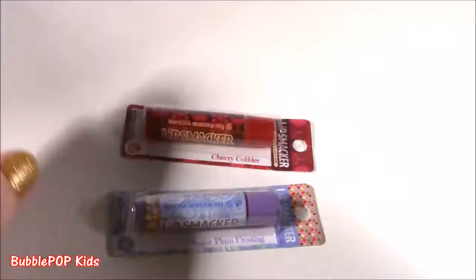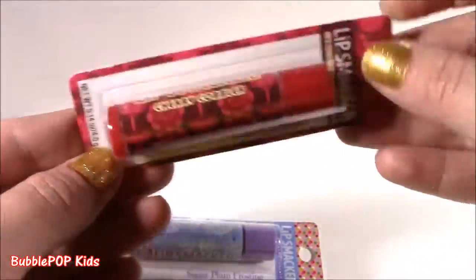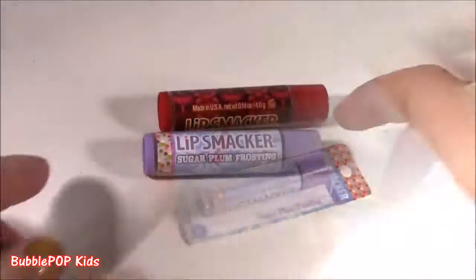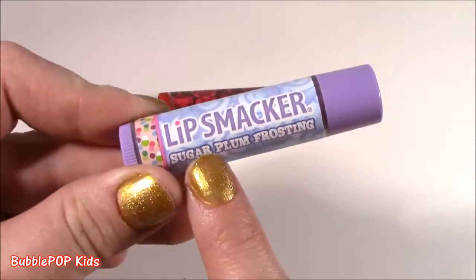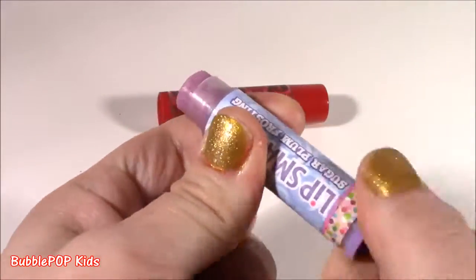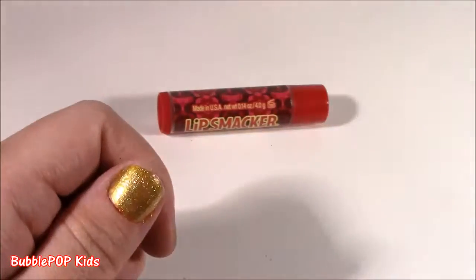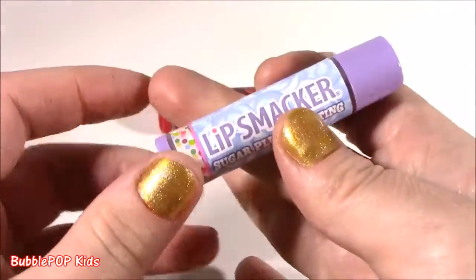I found two classic ChapStick ones: sugar plum frosting and cherry cobbler. I guess they put these out for the holidays because I have never seen these there before. I love a good sugar plum. Here they are — this kind of looks like an Easter one, even though I know it's a Christmas holiday flavor. Sugar plum frosting, it's got this little purple topper. It's purple! That is so good. This one just smells like pure bubble gum, like double bubble or bubble yum. Really sweet — Lip Smackers have the strongest scents ever.